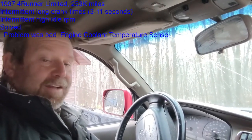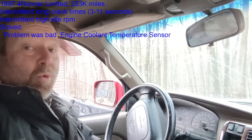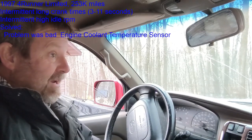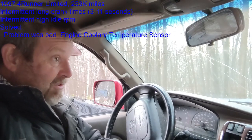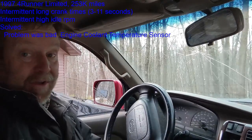This is Andy. This is a 1997 4Runner and I have a solution for a problem with long crank times, especially intermittent long crank times — sometimes it works just great and then other times your 4Runner doesn't start and it's just cranking.